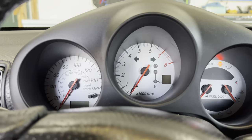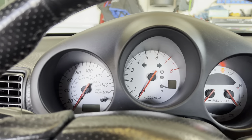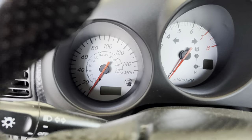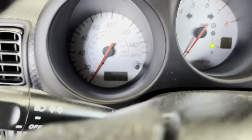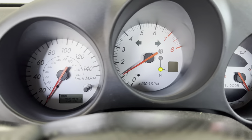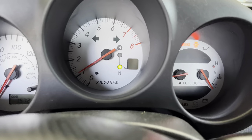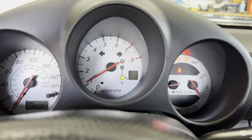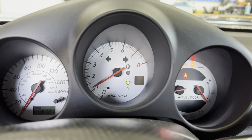This is the instrument panel. The car has 75,721 miles on it, and the engine is running at about 1200 rpm.